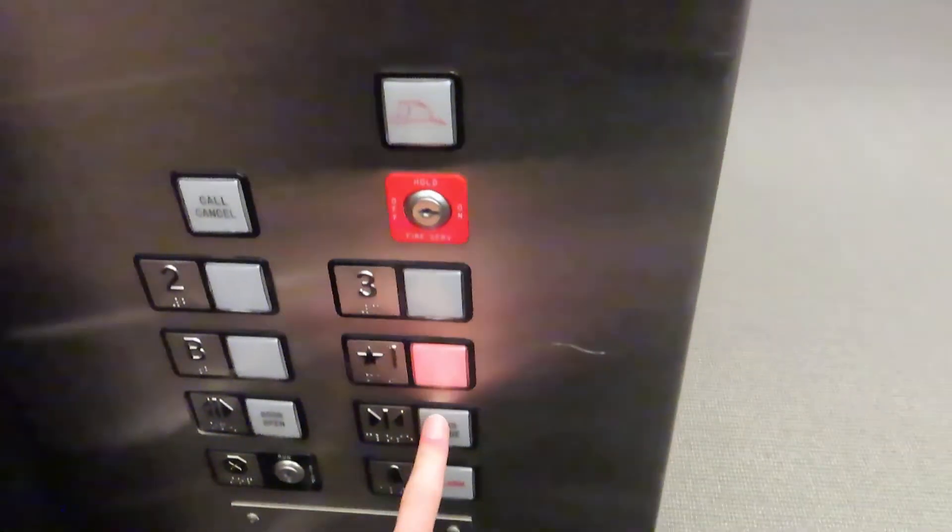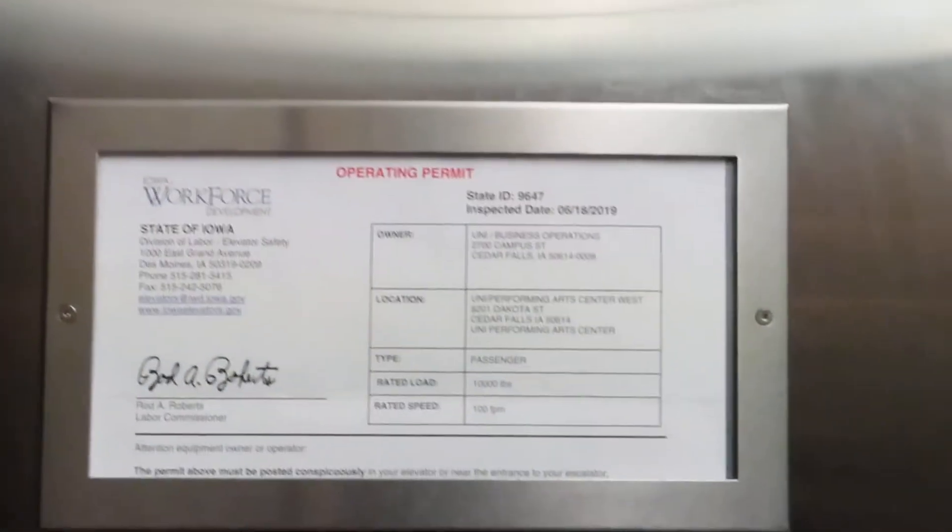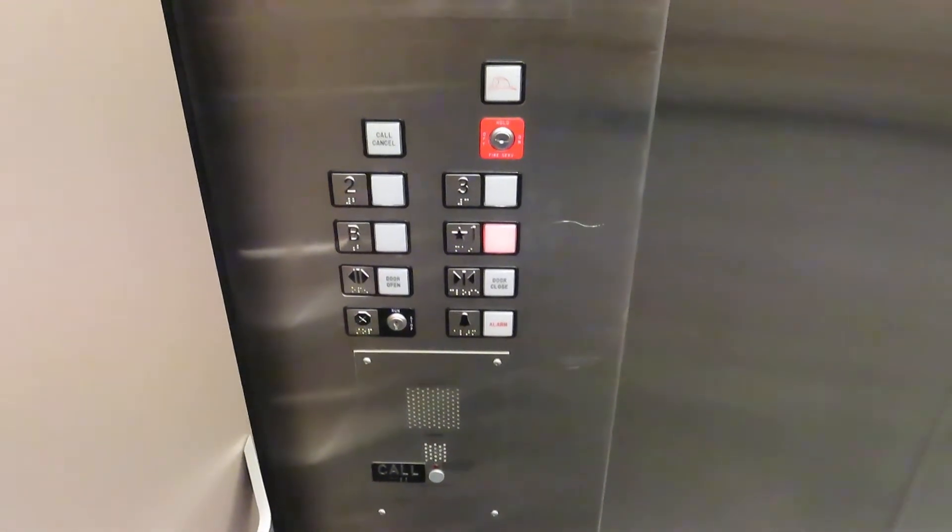Let's go down to one. Performing Arts Center West — so that probably means there's another elevator in the building.